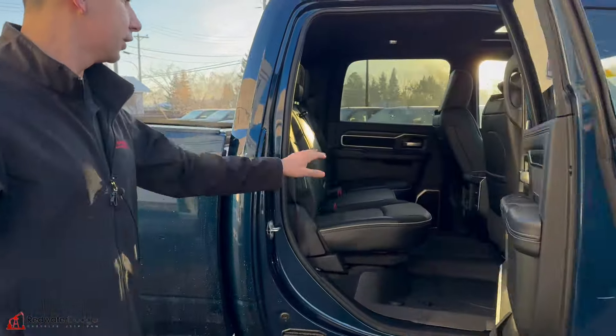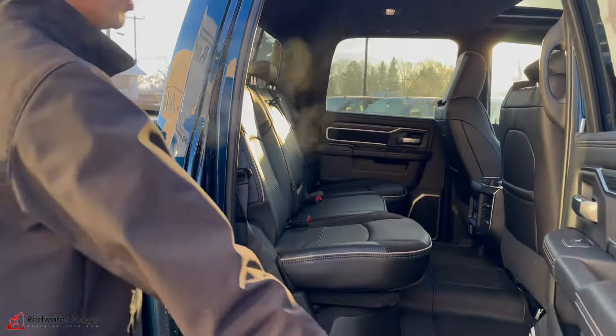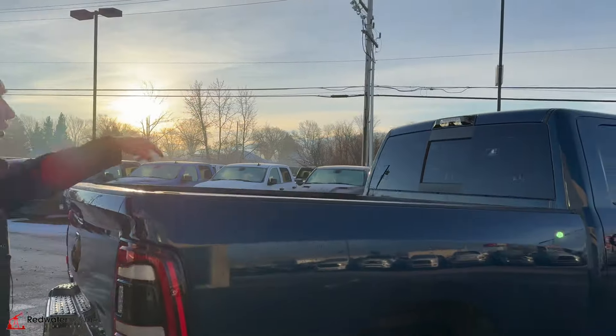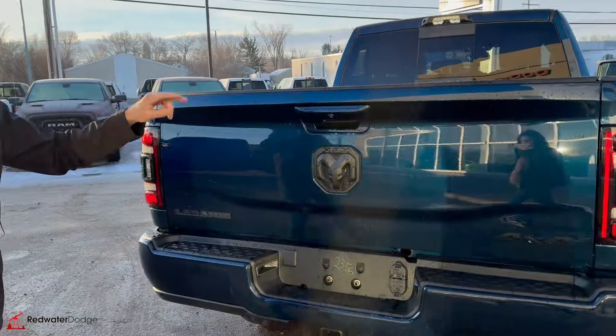This one is a full-size crew cab, so you've got tons of space in the rear. 60-40 bench. We have the all-weather floor mats from the factory, the upgraded audio, a spray-in bed liner, dual backup cameras. We have the high mount for the fifth wheel prep that's in the box. We also have the low camera here, which will zoom in on your hitch. 7 and 4-pin wiring.